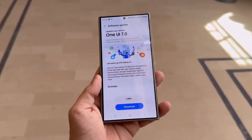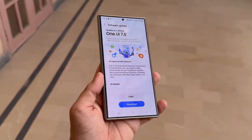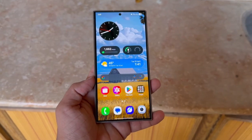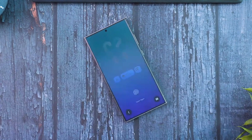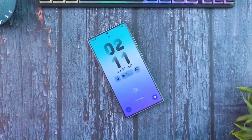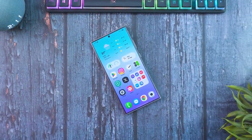Samsung is rolling out its One UI 7 update across Latin America, bringing new Galaxy AI features to selected devices. Starting April 24, 2025, users of certain Galaxy smartphones and tablets can access these tools.